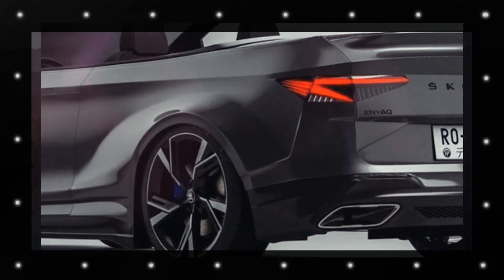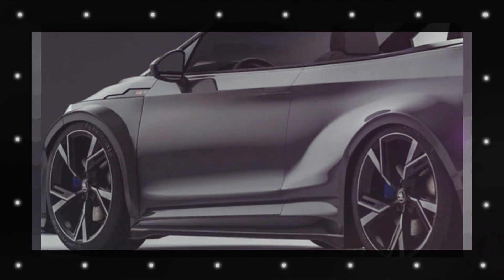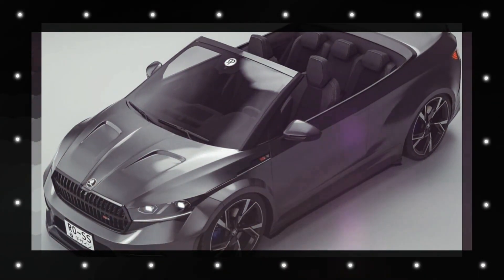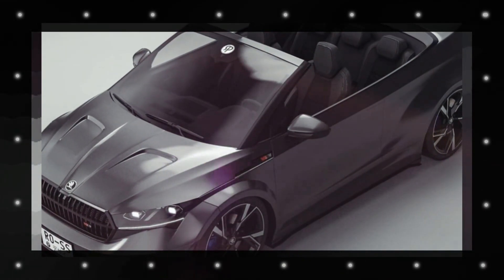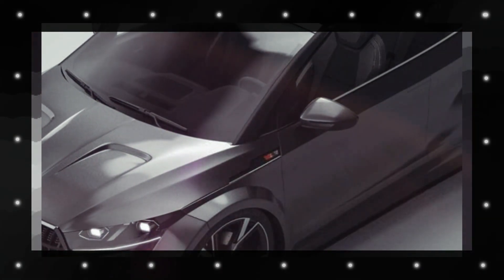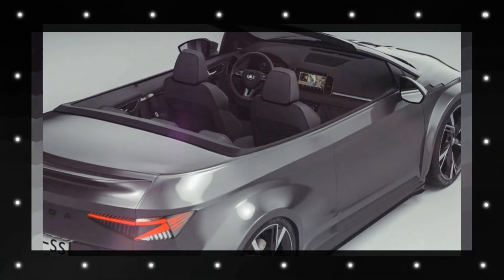Besides being powered by a combustion engine, this Enyaq RS iV has been digitally rendered as a two-door convertible by Rostislav Pro Comp. Along with an open-top view of the sky above, it has a larger grille to feed air to the engine, functional intakes in the front bumper, as well as exhaust pipe trim integrated into the diffuser.